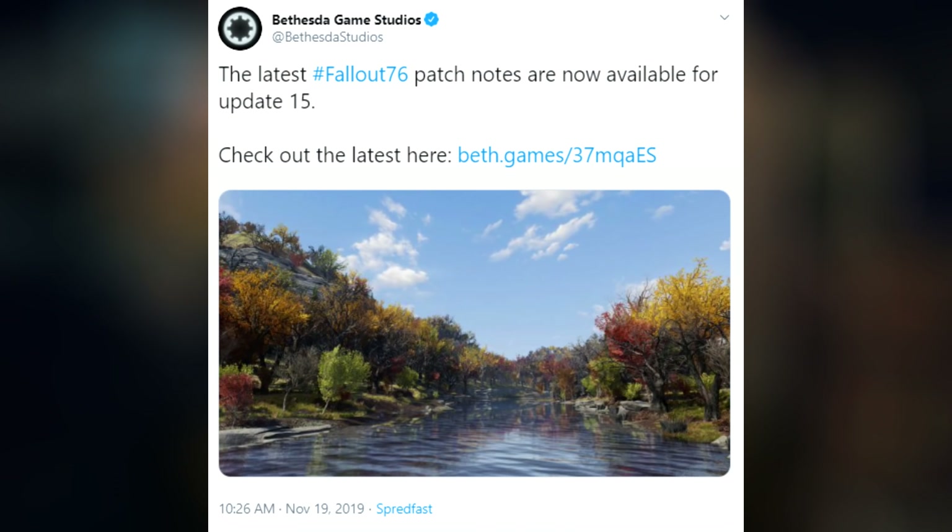Shameless plugs aside, welcome to another Bethesda video, everybody. I hope you're all doing well. So every day when I wake up, I'll grab my phone, I will go on Twitter, see if there's any gaming news that has popped up, and sort of plan my day from there. Welcome to the life of a YouTuber, where my life is determined by a news cycle. Anyway, I'm scrolling through, and I see that Bethesda Game Studios has posted patch notes for update number 15 for Fallout 76.